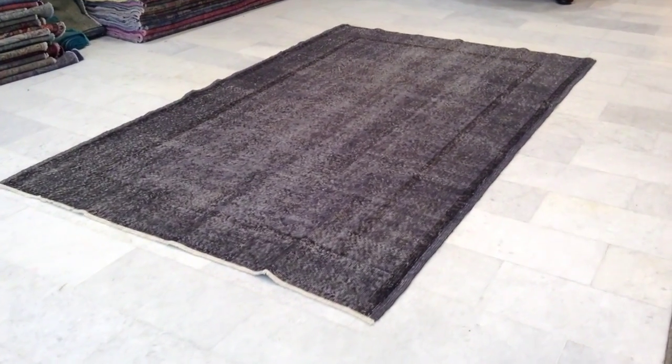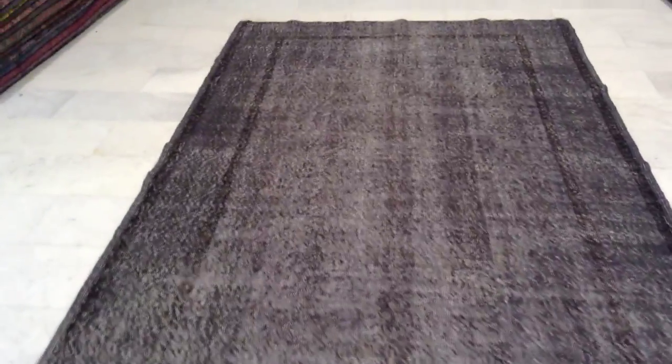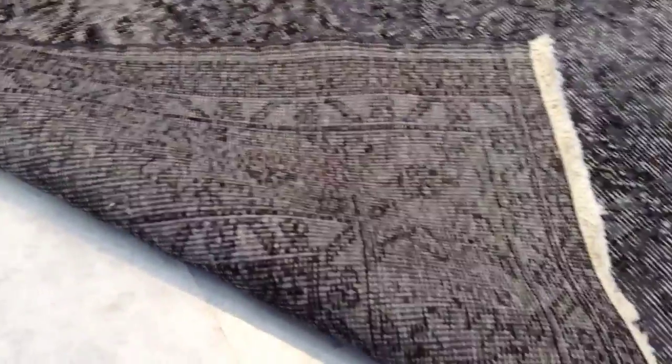This is Vintage Carpet 7372, it's a dark grey Turkish carpet. It's got a jeans touch and from the back side you can see the high quality Turkish knots.